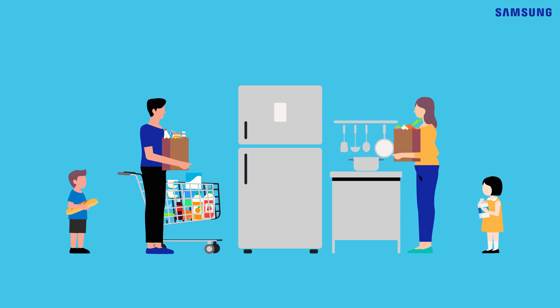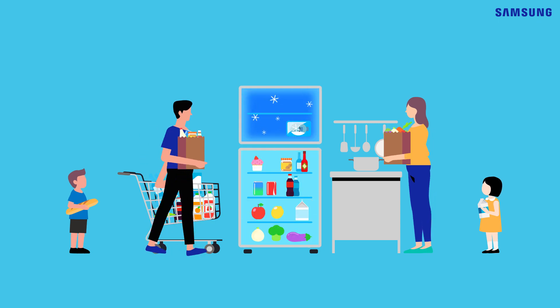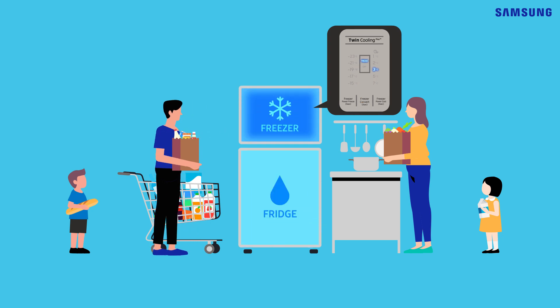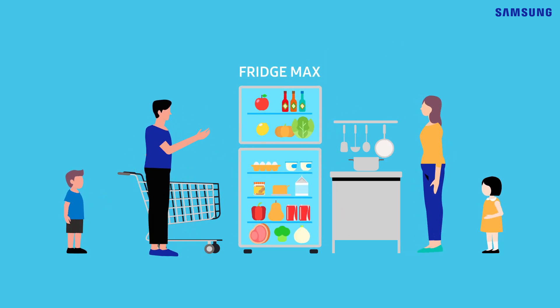You're throwing a family party. You need some extra fridge space for the kids' snacks and other groceries. There's some space in the freezer. Fridge Max mode changes the freezer into an extra fridge space for more fresh food.